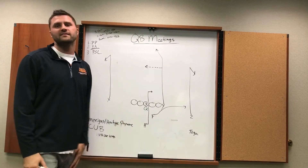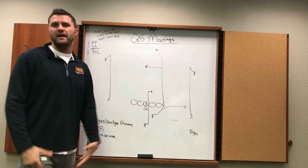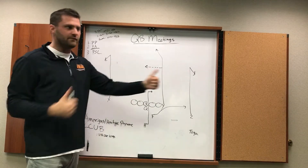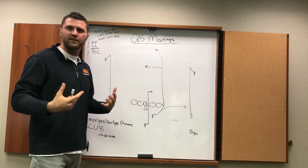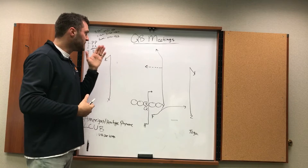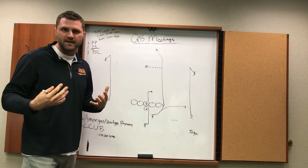Today we're going to go through what we call PSLs. These are coverage-based reads — pre-snap, post-snap. They involve disguising, safeties rotating, blitzing. You have to have a good knowledge of the game to be efficient in the passing game when you're calling these kinds of pass plays — PSLs.